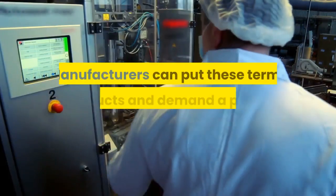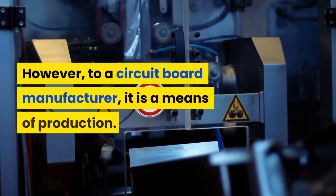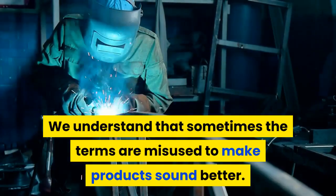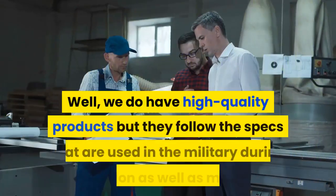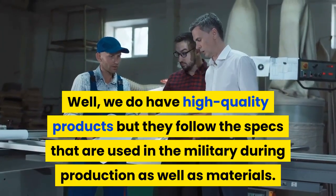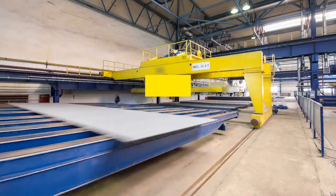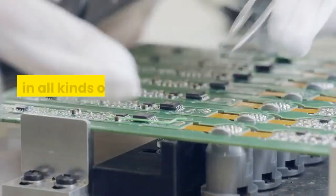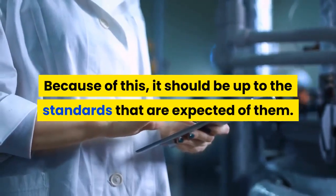Many civilians believe military grade just means higher quality. Manufacturers can put these terms on products and demand a premium; however, to a circuit board manufacturer it is a means of production. We understand that sometimes the terms are misused to make products sound better, but this isn't the case here. We do have high quality products, but they follow the specs used in the military during production as well as in materials. It is important to us that we have the very best for our clients, and we understand these specs and test them regularly. This robust product is going to be used in all kinds of different electrical components, and because of this it should be up to the standards that are expected.